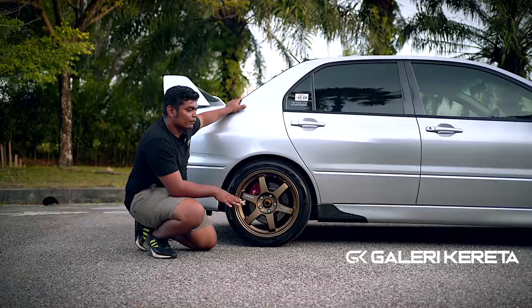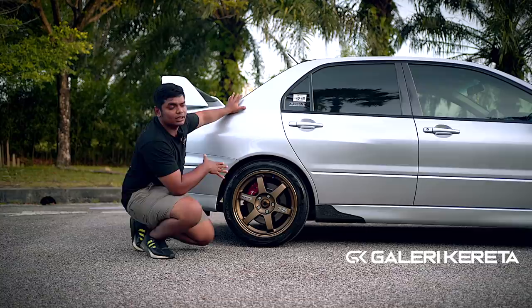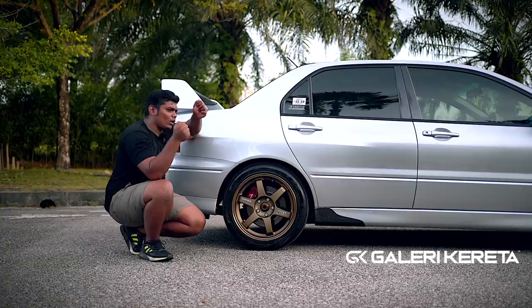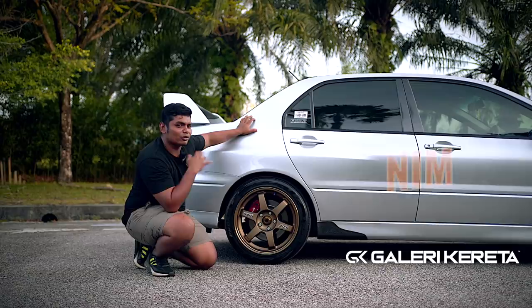Kalau hujan, dia ada 3 mode — tarmac, gravel, dengan snow. Tarmac ialah tar, gravel tanah, snow salji. Saya pernah pakai Evo 9, saya akan pakai snow tu bila hujan lebat. Bila kita bawa tu, dia akan rasa lari. Tapi bila kita letak mode snow, kereta tu akan jadi stable. So memang special kat Evo ni — saya rasa memang terbaik lah. Sebab tu nama dengan Evo tak dapat dibandingkan.